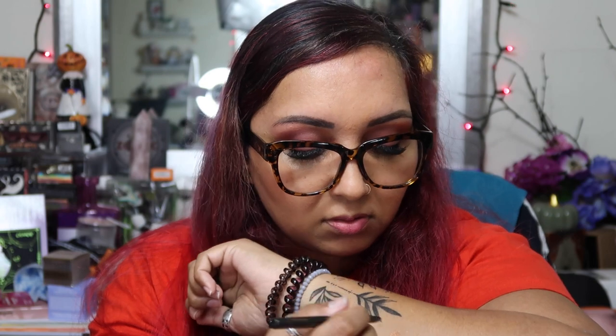The next item is a gel eyeliner — Shades of Sin. This is a dark brown. Let's do a swatch right here. Oh, it went on really nice too. I can probably put this in my makeup kit.